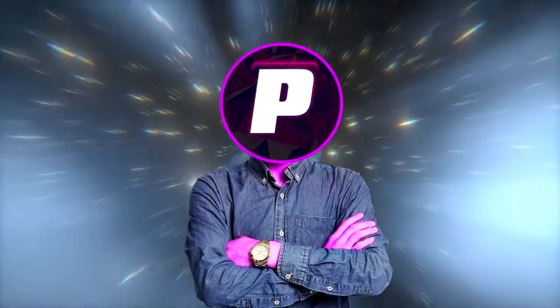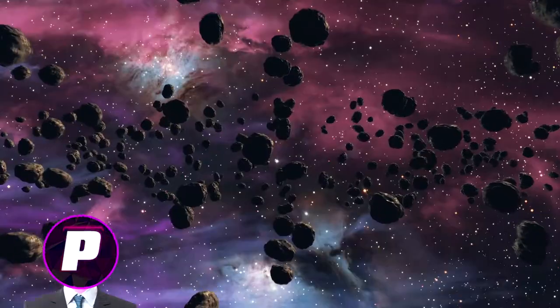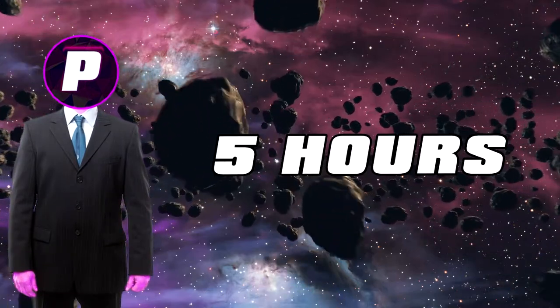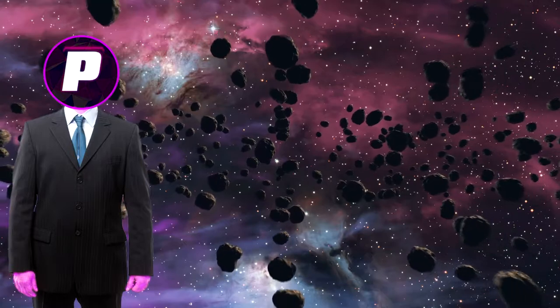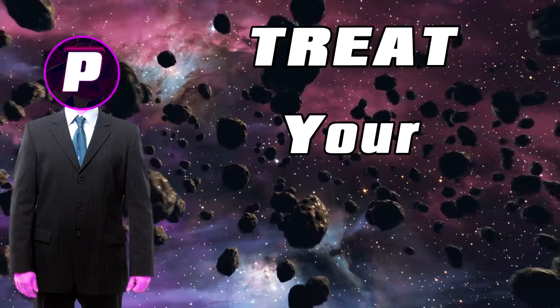Their bottom cushions are known to be firm and thin, so the question is: are you buying a chair for comfort or looks? I would hope you'd say comfort, because you're going to be sitting in this chair every day for up to 5 hours. Why would you sacrifice your comfort just to look like some cool YouTuber? Nobody cares about your chair, so treat yourself.